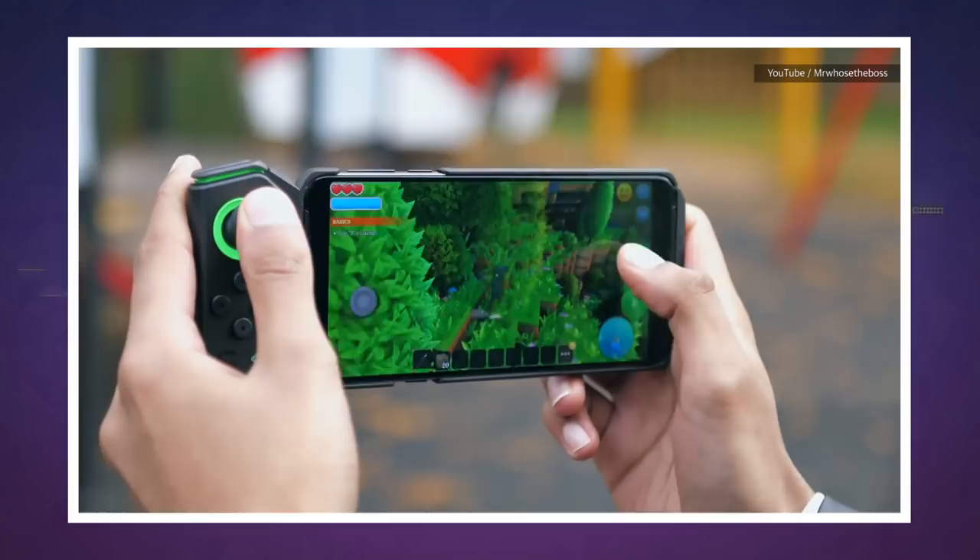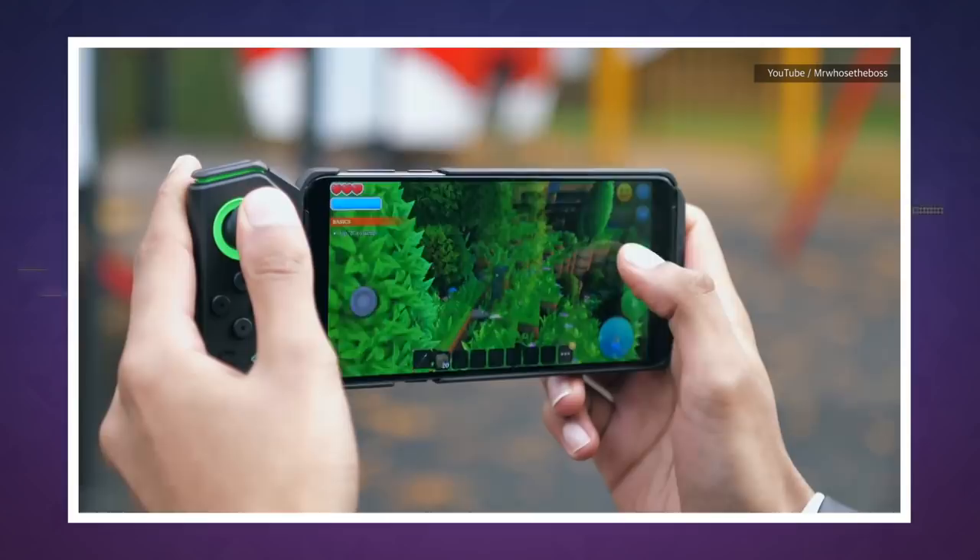Still, for just $460, the Black Shark Hilo is a pretty compelling deal. Too bad gamers outside of China probably can't get it for a while. For now, we can look on and wonder as the gaming phone fever spreads around the world. We'll see you tomorrow with more Engadget Today.